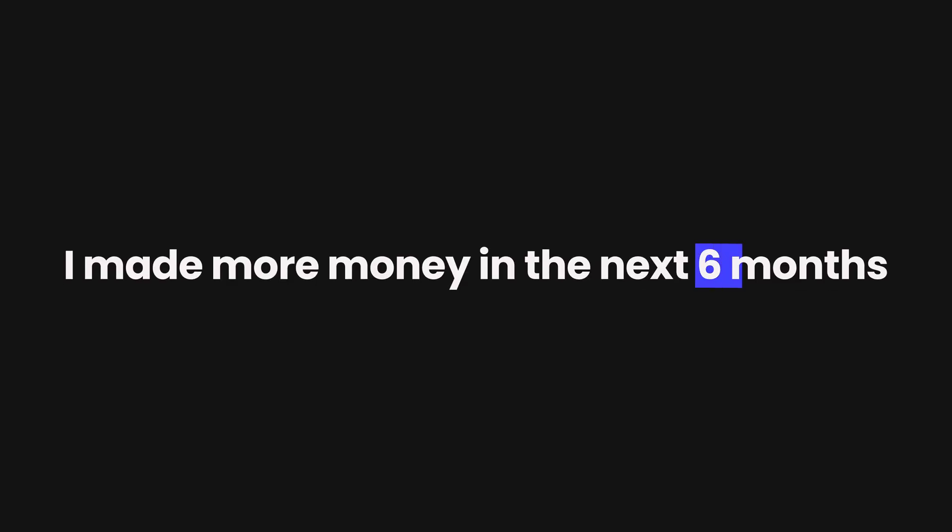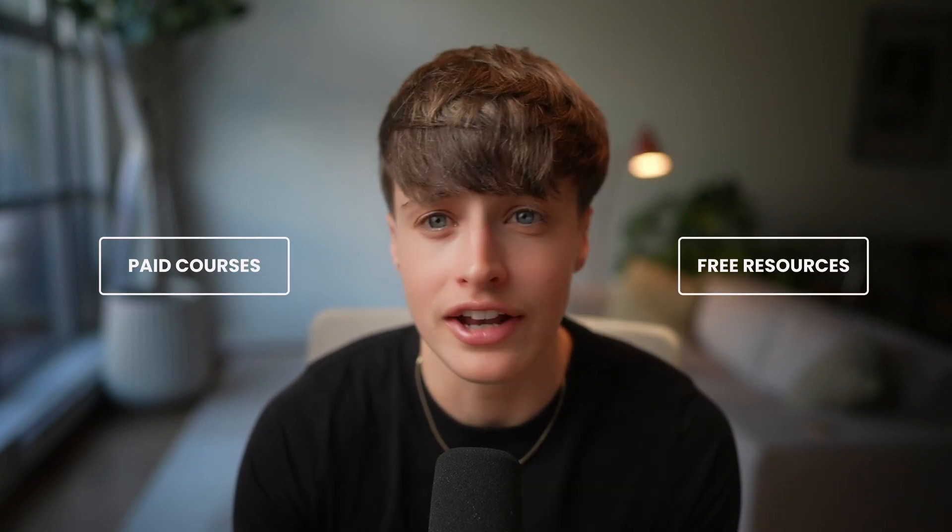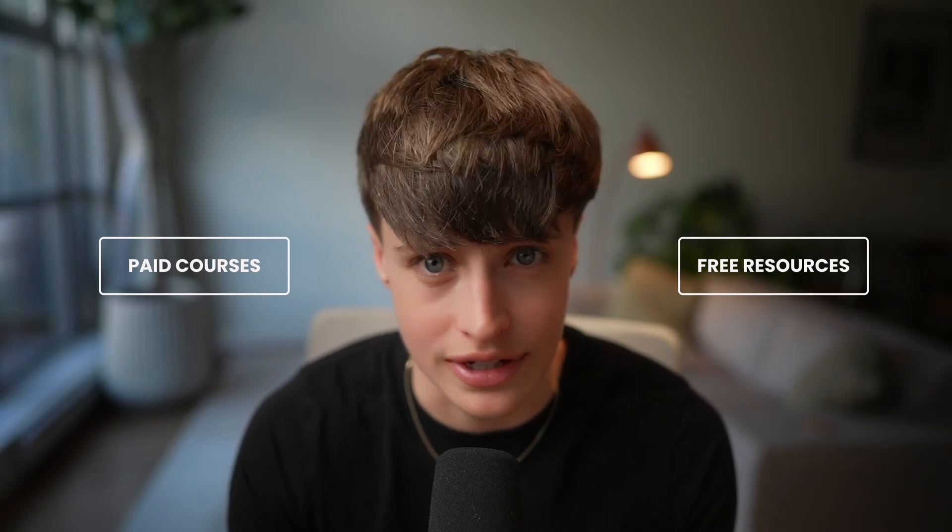After spending years only learning through free resources, once I finally started investing in myself and my business I made more money in the next six months than I had in the previous six years. This is the real cost of the free approach — the opportunity cost of all the money that you're not making while you're trying to figure things out the hard way. So this isn't me saying that one approach is better than the other; there's a time and a place for using free resources and paid courses — they're just different tools for different situations.